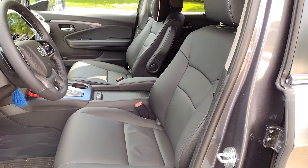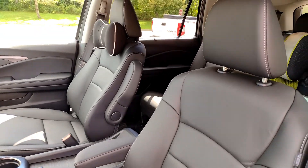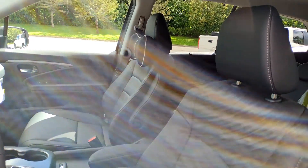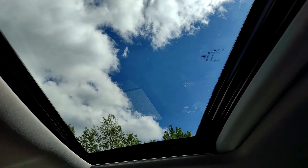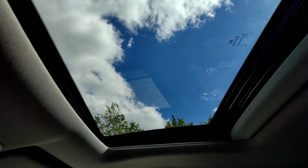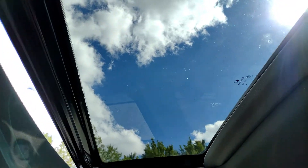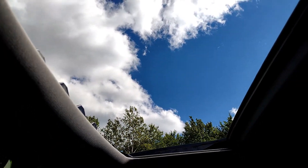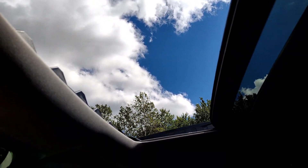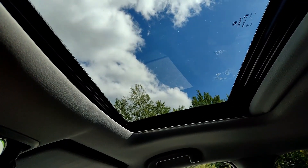Another bonus feature we're not complaining about: leather seats, which comes with the EX-L trim. And as we step inside you'll notice a sunroof — let me open it up. It also does a tilt.